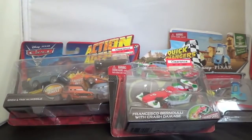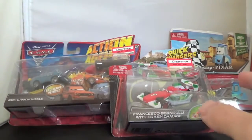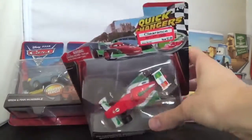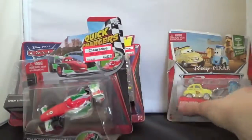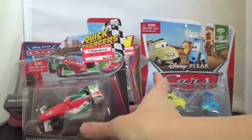Hello, today I want to show you some Cars 2 toys that I got on clearance today at Target. It looks like some people went a little nutty at my Target and ripped open packages, so they marked them down. You can see that one's ripped. So I'll start here.